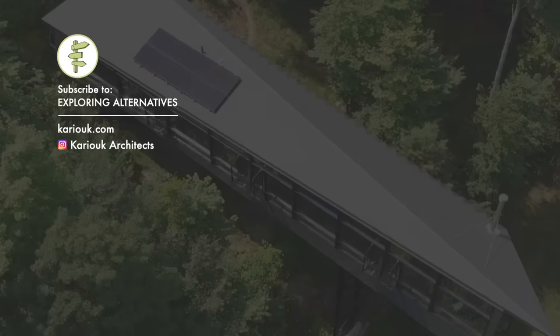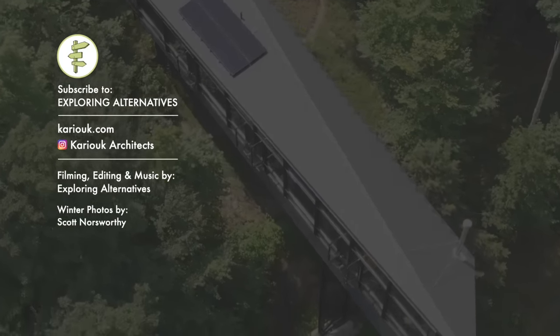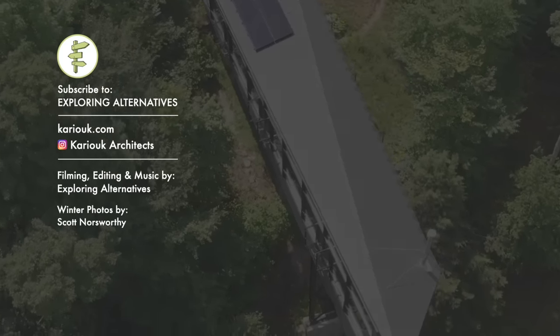Subscribe to Exploring Alternatives and please share this video if you liked it. You can also find out more about the Moore CLT cabin and other projects on the Karyuk Architects website and Instagram.